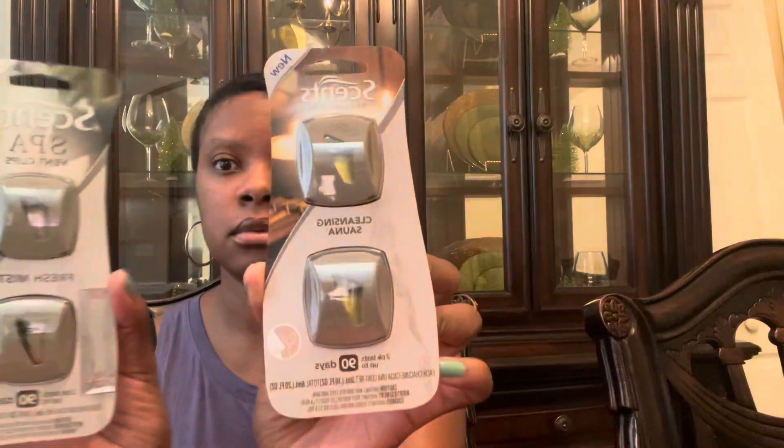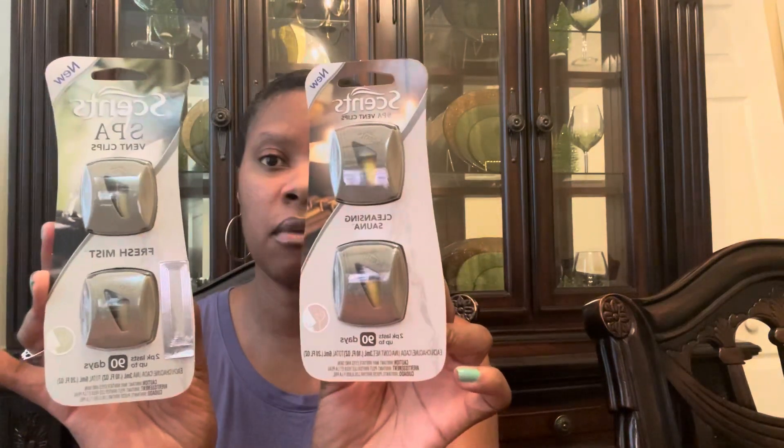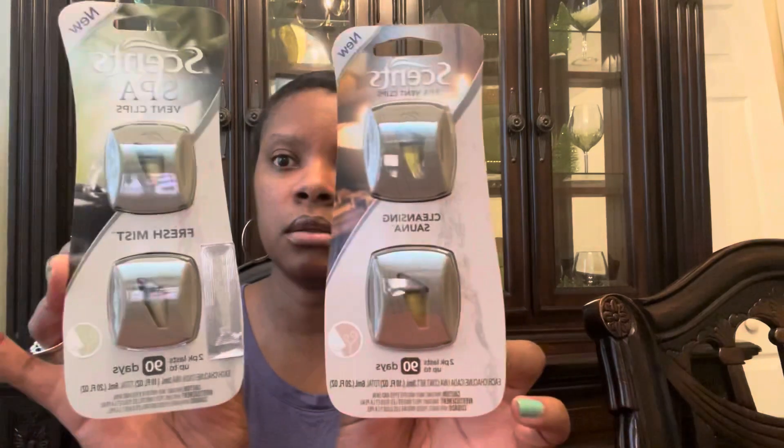I also got — and I haven't tried these yet, but I've been finding them in different scents — this is the NuScent Spall Vent Clips in Fresh Mint. It claims to last up to 90 days. I doubt it. Okay, it's a nice mint, it doesn't smell authentic but it's not bad. This one will be in the Cleansing Sauna scent. I don't smell this one at all — it's faint. So I hope they do really well in my vehicle.